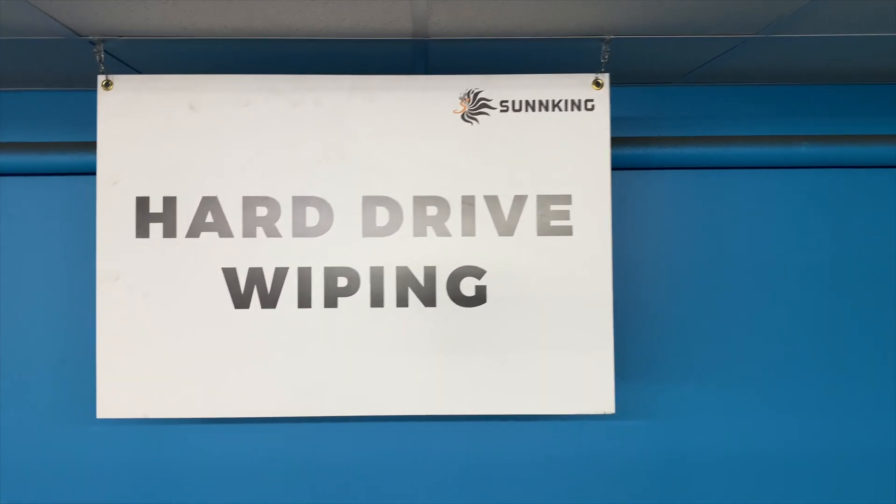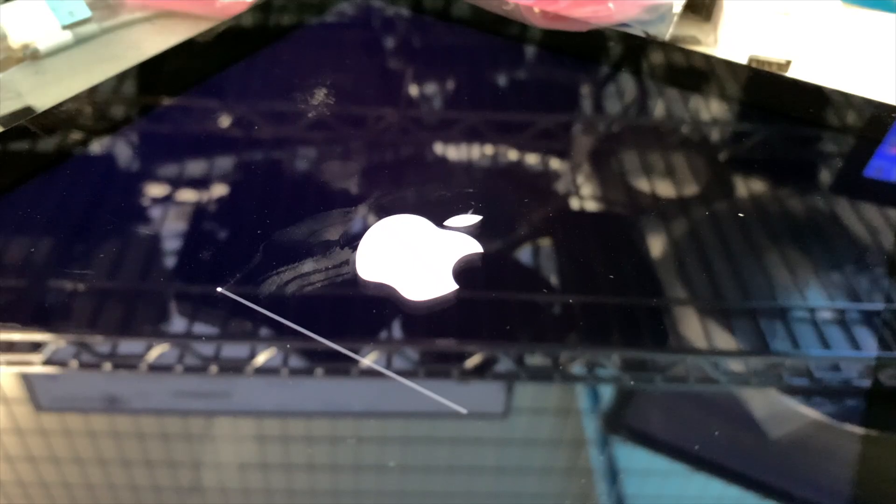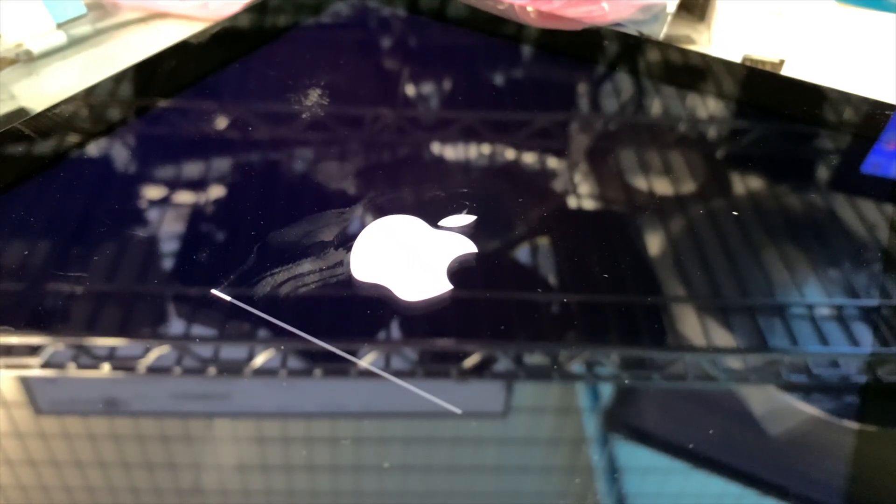This room is where our team brings all of your hard drives and devices to wipe them clean and ensure your data is securely removed.